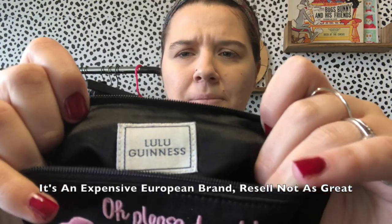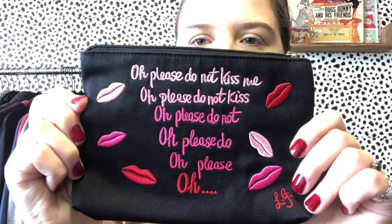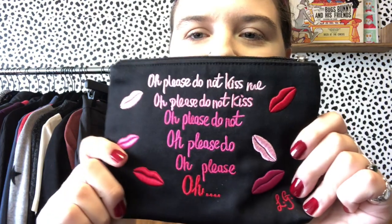This is a little makeup bag from Lulu Guinness — I'm not sure what that brand is, assuming it's some kind of makeup or accessories brand. It says 'Oh please do not kiss me' on it and has 'LG' on a little mirror-looking zipper pull. That's kind of funny.